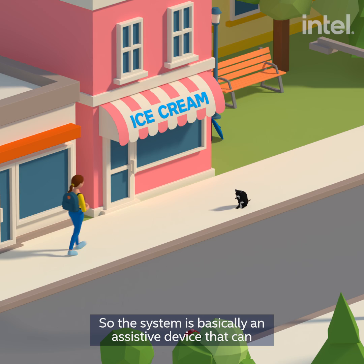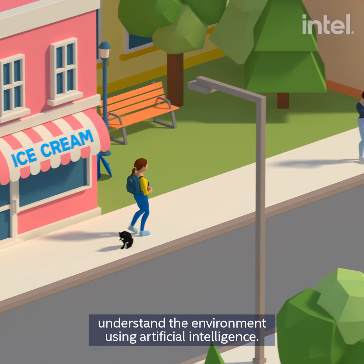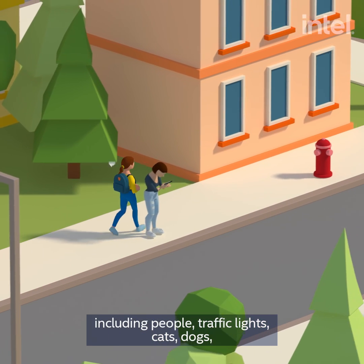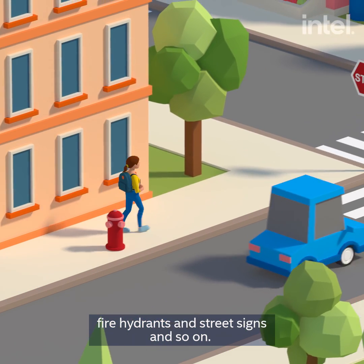So the system is basically an assistive device that can understand the environment using artificial intelligence. Currently, we can detect a bunch of objects including people, traffic lights, cats, dogs, fire hydrants, and street signs, and so on.